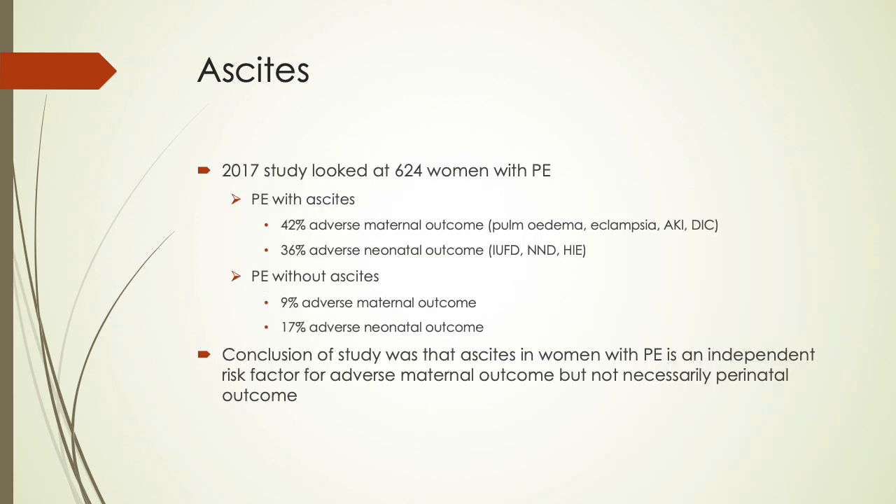A 2017 study of 624 women with preeclampsia showed that preeclampsia with ascites had a 42% adverse maternal outcome including pulmonary edema, eclampsia, acute kidney injury, or DIC, and a 36% adverse neonatal outcome including intrauterine fetal death, neonatal death, and HIE. Preeclampsia without ascites showed a 9% adverse maternal outcome and a 17% adverse neonatal outcome. The conclusion was that ascites in women with preeclampsia is an independent risk factor for adverse maternal outcome but not necessarily perinatal outcome.